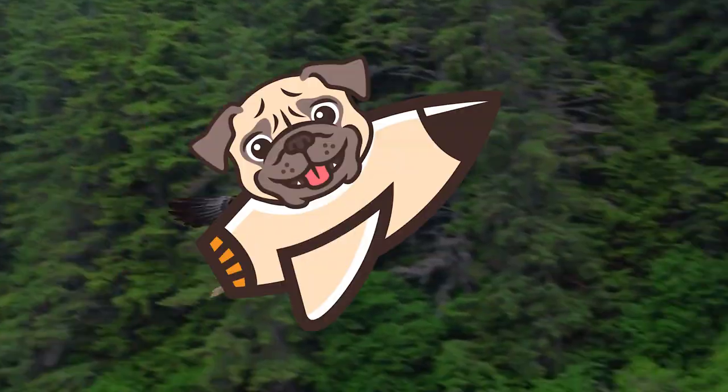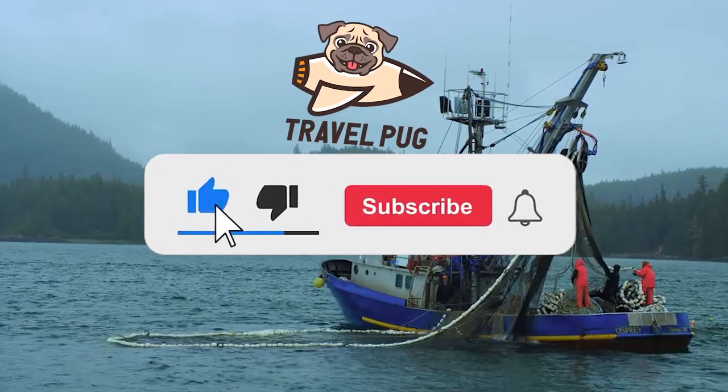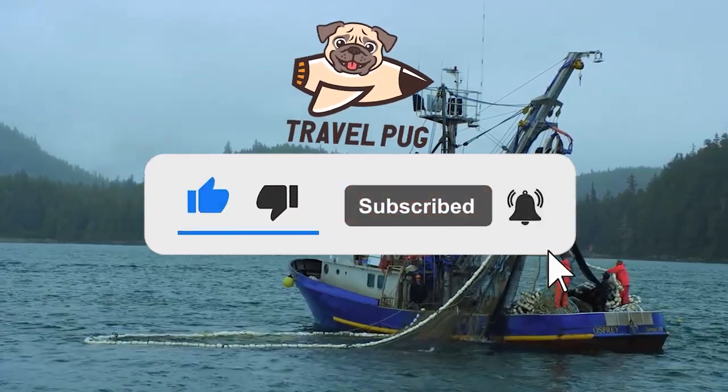If you're enjoying this video so far, make sure you give it a like and subscribe to our channel, and stick around for more about Sitka.